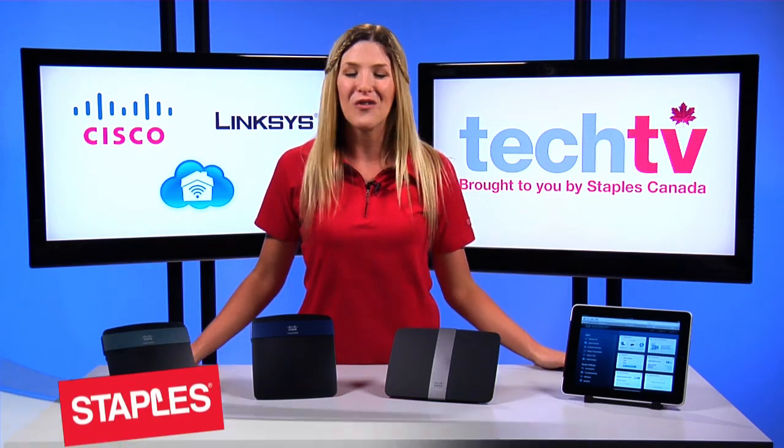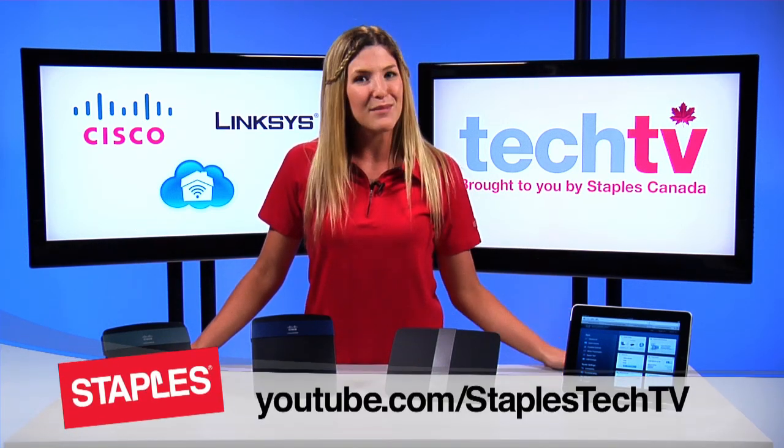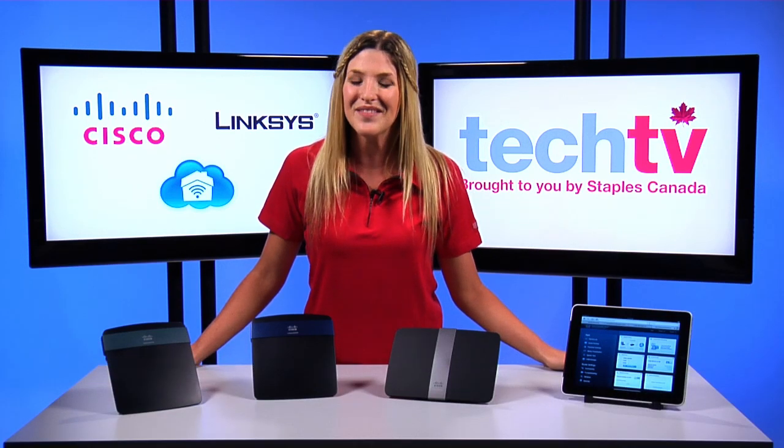Thanks for watching and don't forget to subscribe to the channel and leave your comments below. I'm Melissa, signing off for Staples Tech TV, and we'll see you next time.